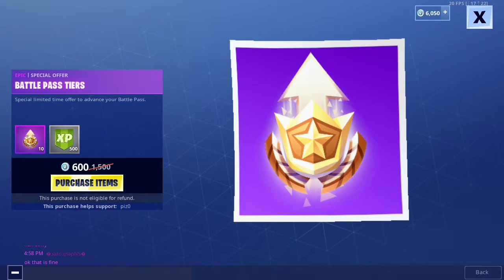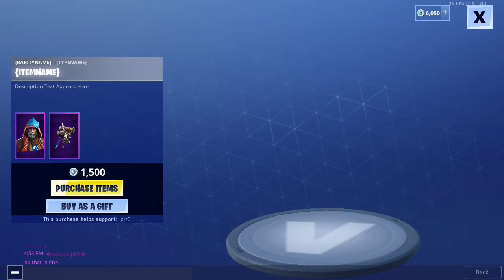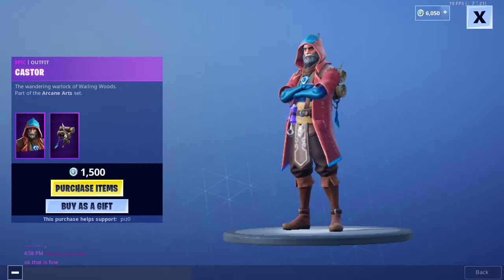Then we have Battle Pass Tears. I don't know why we have Battle Pass Tears right now, even though it's not really time, I guess you'd say. Then we have Caster, you know, a wizard dude.